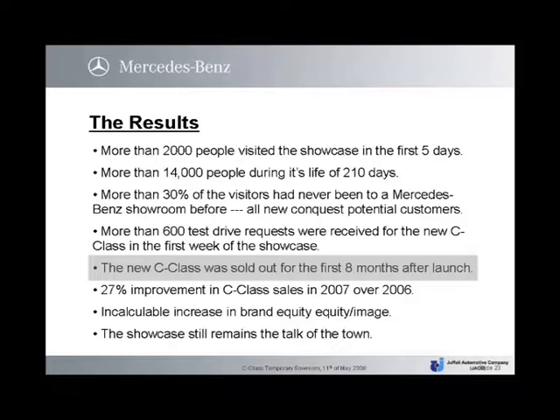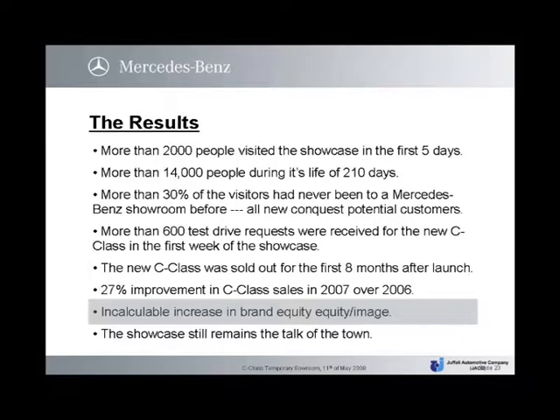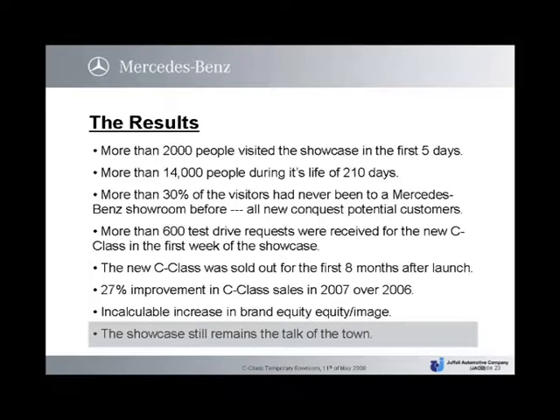The new C-Class was sold out for the first eight months after launch. There was a 27% improvement in C-Class sales in 2007 over 2006, with an incalculable increase in brand equity and image. The showcase still remains the talk of the town.